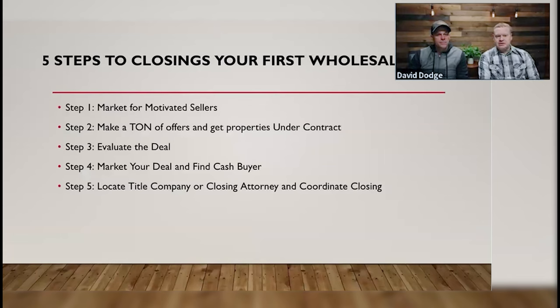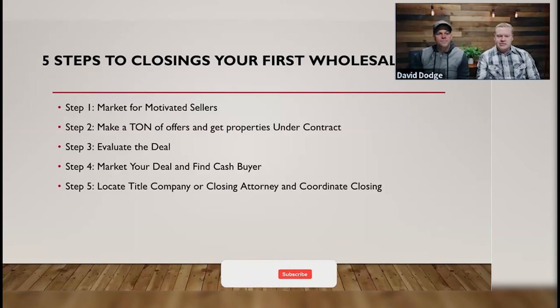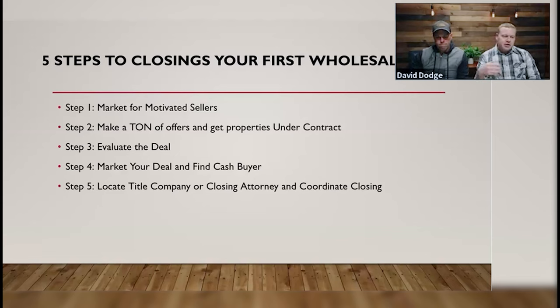Step one is market for motivated sellers. As Dave alluded to earlier, he hasn't bought a listed property or paid market price for a property in years — because we buy direct from sellers. That's how you get a discount. You eliminate the competition. You aren't bidding against other people on the MLS. You're not working with agents telling sellers what they can get. You're going direct to seller. We market for motivated sellers in a few different ways.